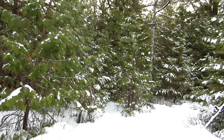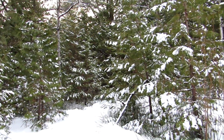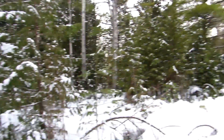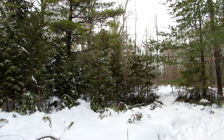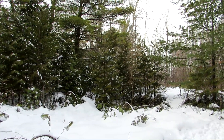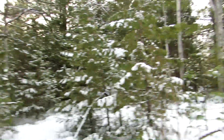Looking for the perfect Christmas tree — I'm not big into cutting down Christmas trees. These are all cedars, which don't make great Christmas trees. I should have brought some decorations to decorate the trees.